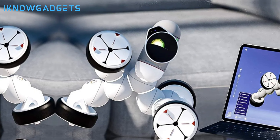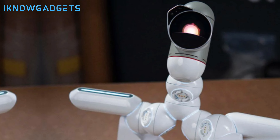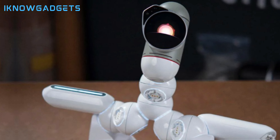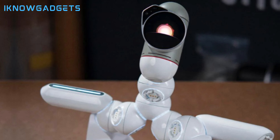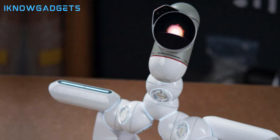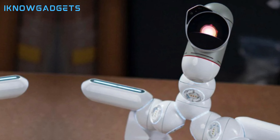ClickBot is an educational and entertaining robotic kit that teaches logical thinking, problem-solving, and coding skills. It's suitable for kids, boys, girls, and adults aged 8 and above. Elevate your STEM education and creativity with ClickBot. You can find purchase details in the video description.